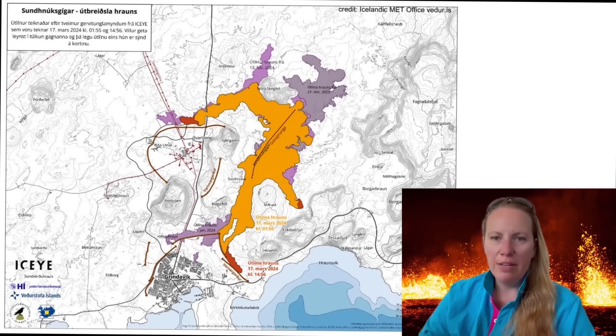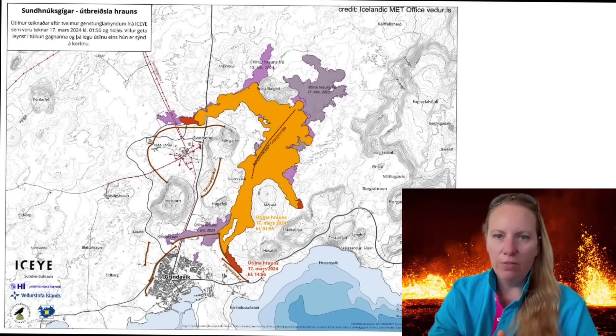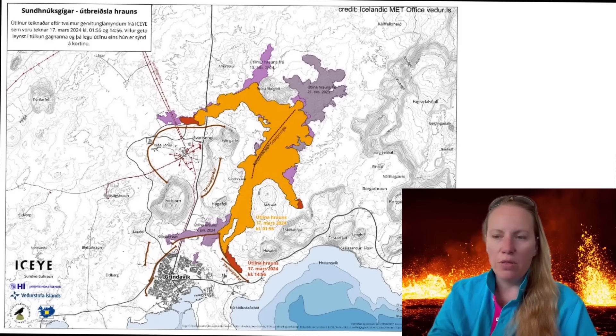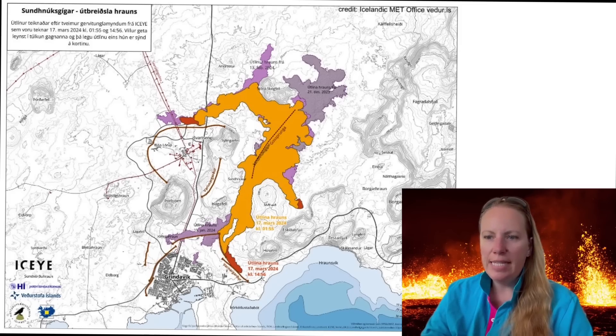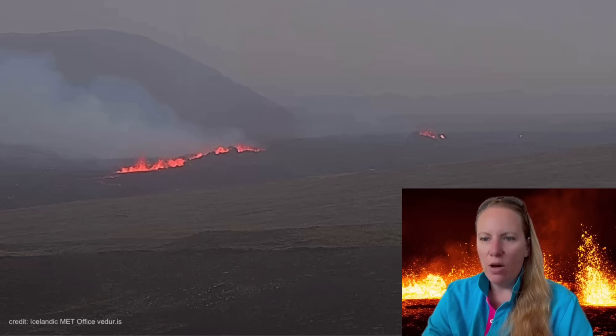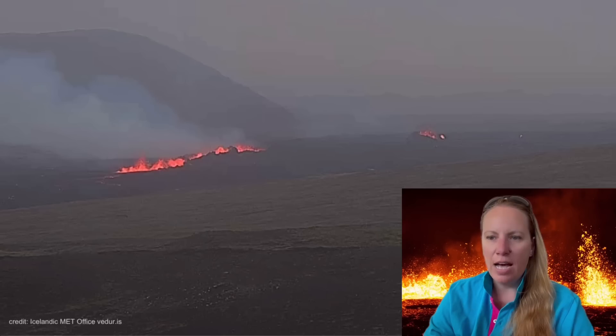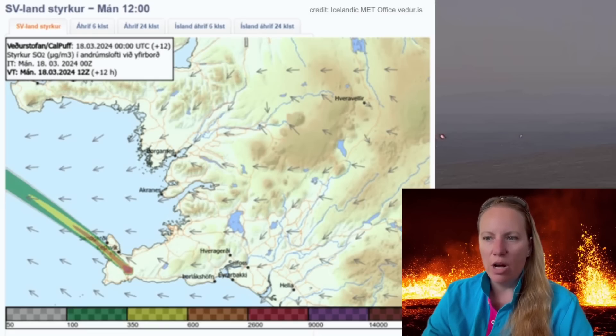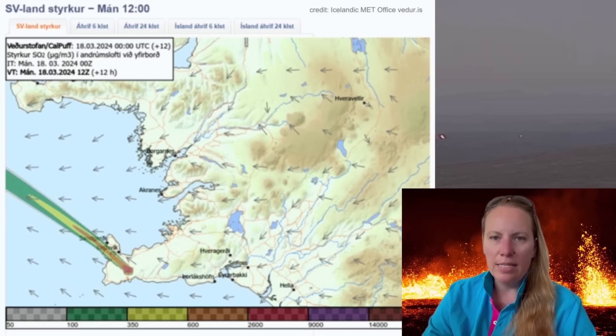They will do a new measurement flight later Monday — and since it's already dark in Iceland as I record this, that flight has likely already taken place and we're waiting for results. They released another picture showing how the eruption looked from afar around 8:45 a.m., with Stóra Skógfell on the right and Þorbjörn on the left, and the most active vents east of Þorbjörn at the south end of the fissure. A new gas pollution flow picture shows considerable uncertainty, but the gas pollution is unlikely to reach the capital region of Reykjavik due to strong winds blowing it out to sea.